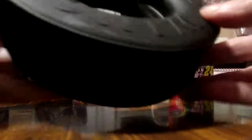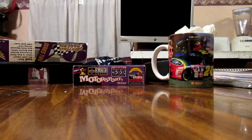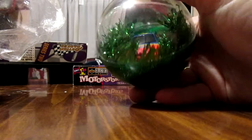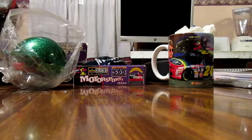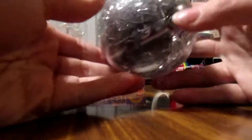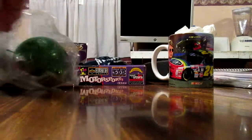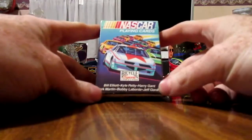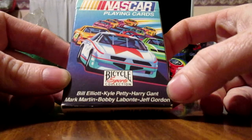It's priced at $18.95 — I don't know what it would be, just some kind of display thing. There are Jeff Gordon Christmas tree ornaments with a car inside, and a Dale Senior one as well. Got a pack of playing cards featuring Bill Elliott, Kyle Petty, Harry Gant, Mark Martin, Bobby Labonte, and Jeff Gordon.